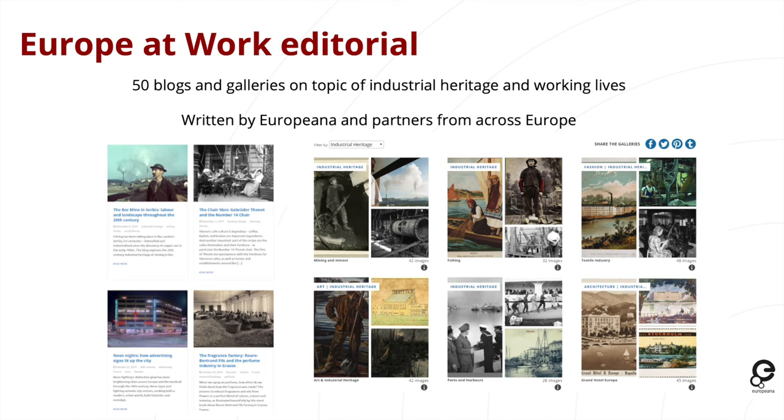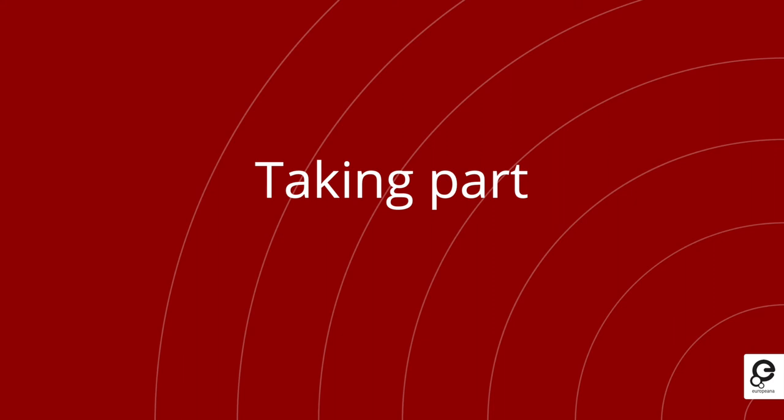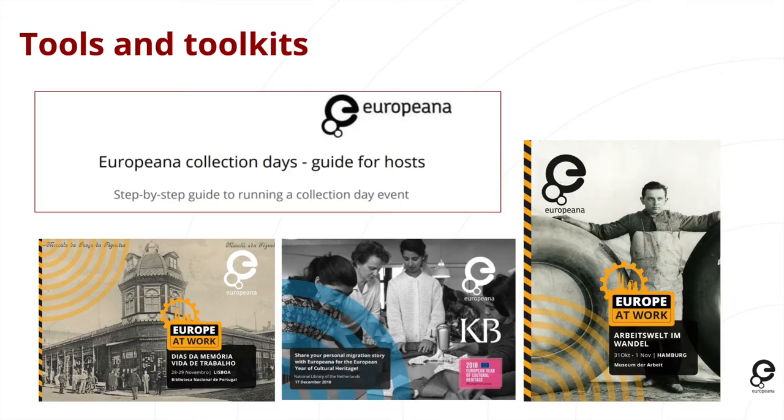I'd like to talk about how to take part in these projects and what the benefits are. One of the things we have done is make sure that when we work with these campaigns we do so in partnership with many different organizations from across Europe. We have helped build promotional tools such as postcards, and we've created a guide for hosts — a step-by-step guide to running a collection day. Some events can be very large, some more intimate and smaller, but all collection days are hopefully beneficial for the organizations and those taking part.